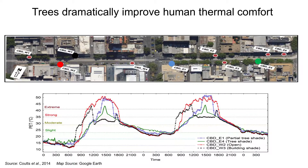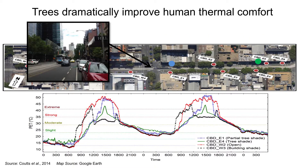We also know that trees dramatically improve human thermal comfort. Work done in central Melbourne shows that different parts of the urban landscape — under tree canopies, out in the open, in the shade of buildings, or in partial shade — contribute dramatically to thermal comfort. Over a period of two days under fairly hot conditions, what we call physiological equivalent temperature — the temperature that people feel — can differ by as much as 20 degrees centigrade depending on whether you are under the shade of a tree or out in the open. These differences are critical in determining thermal comfort and can ultimately impact health.